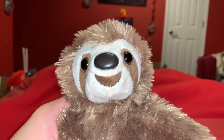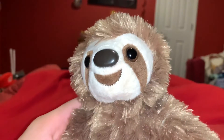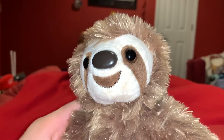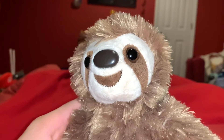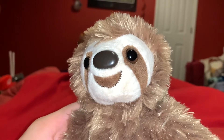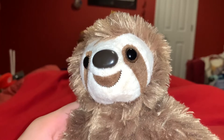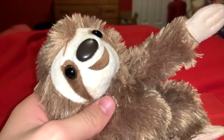The top speed of a Three-Toed Sloth is 0.15 miles per hour. There are four living species of Three-Toed Sloths: the brown-throated sloth, the mane sloth, the pale-throated sloth, and the pygmy Three-Toed Sloth. There are six species of sloth on the planet.